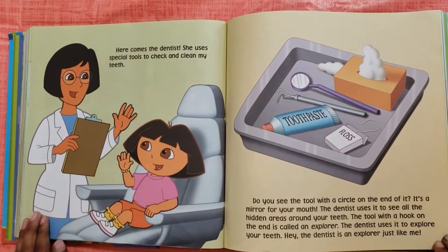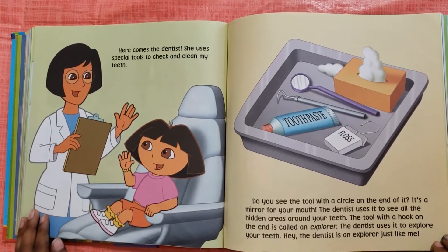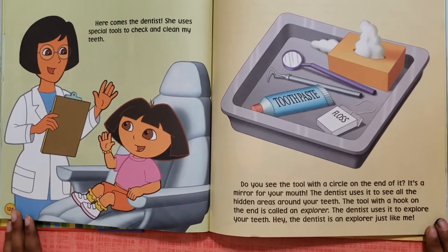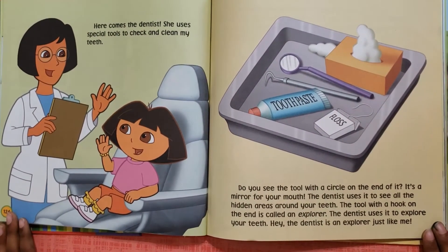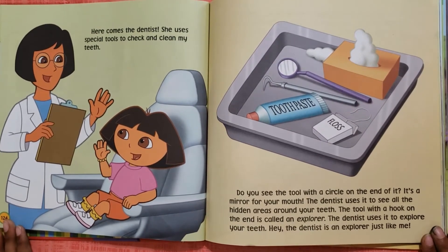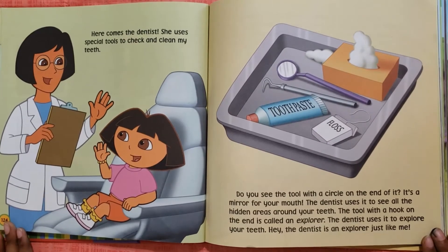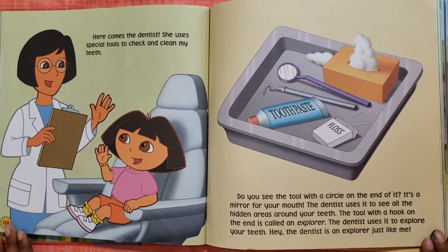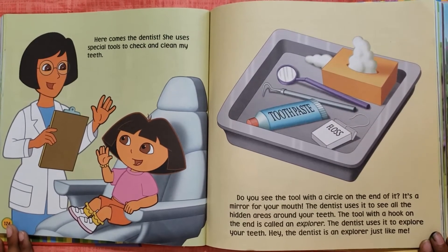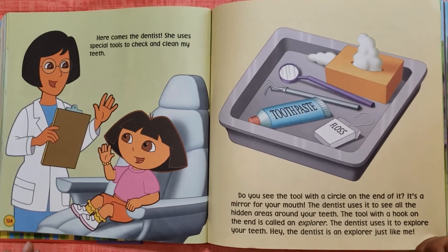Here comes the dentist. She uses special tools to check and clean my teeth. Do you see the tool with the circle on the end of it? It's a mirror for your mouth. The dentist uses it to see all the hidden areas around your teeth. The tool with the hook on the end is called an explorer. The dentist uses it to explore your teeth.